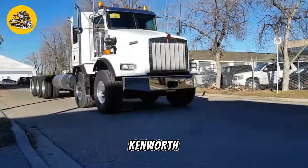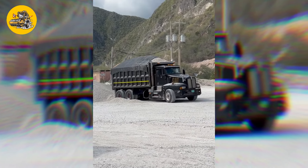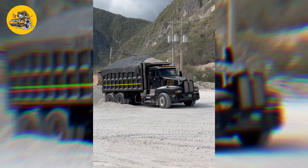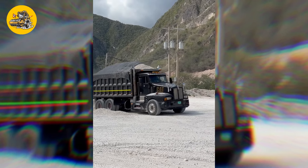Number 20, the Kenworth T800. Water trucks are equipped with tanks used for transporting and spraying water, primarily for dust suppression on construction sites or road maintenance.